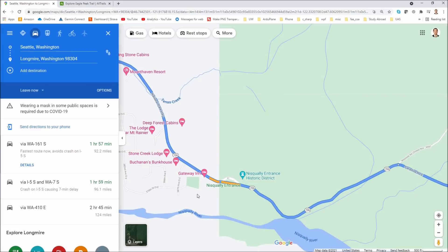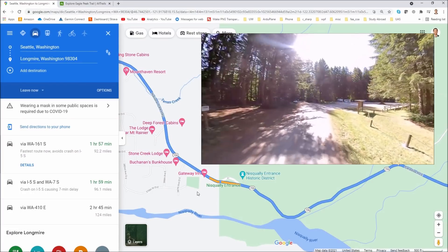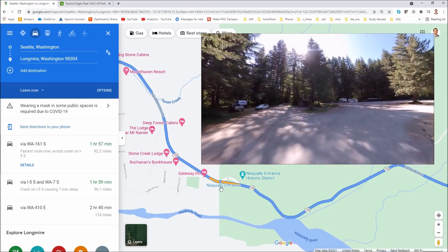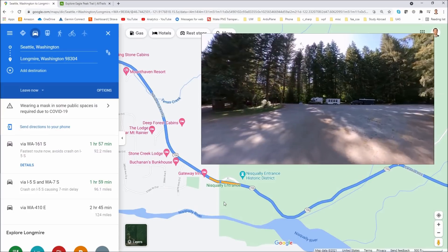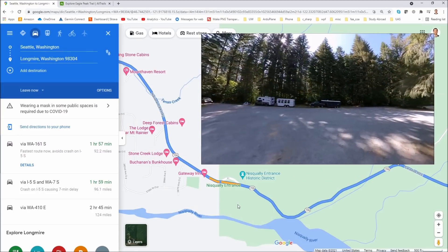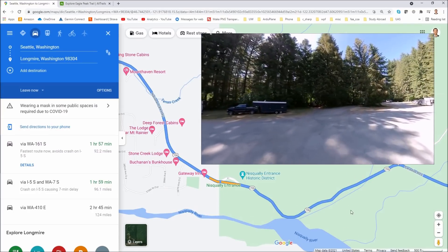To help facilitate that, here's a shameless plug — I actually did another video on the Sahara Creek Horse Camp, which is a free campground really close to this Nisqually entrance. You might want to think about camping there the night before so you can get a nice early start on your day to get to the Eagle Peak Trail.